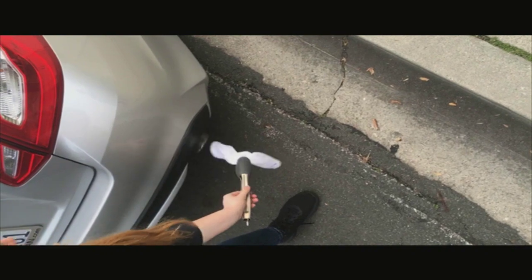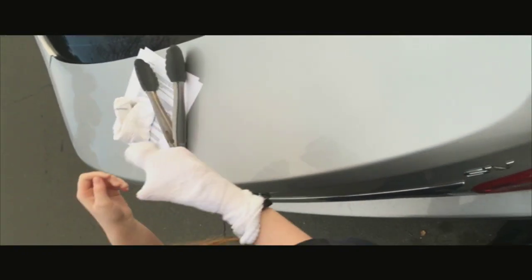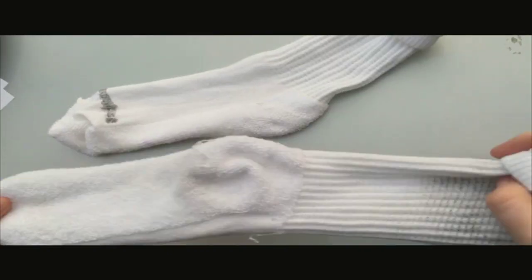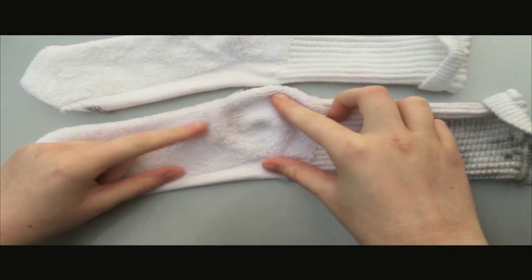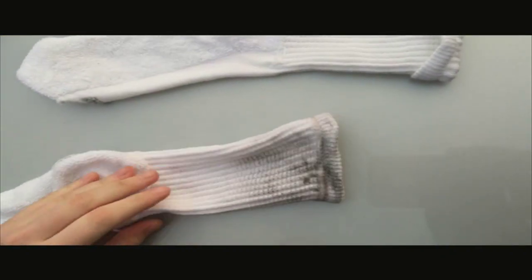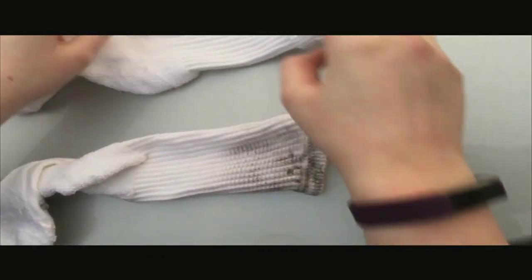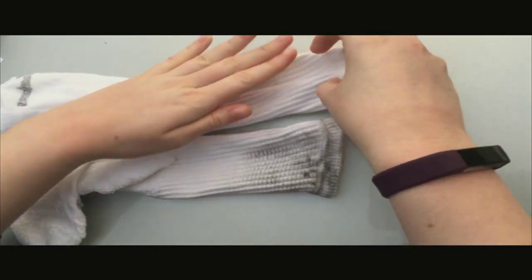To conduct the car sock experiment, we put a white sock on the engine's tailpipe and ran the car for five minutes. If the sock is too loose, you can also put a rubber band around it. Afterwards, we wait for the car's tailpipe to cool down, take off the sock carefully, and turn it inside out to see how much exhaust pollution is visible on the sock.